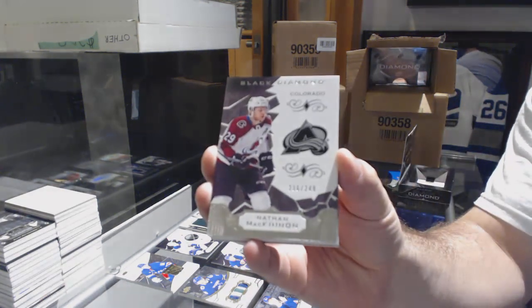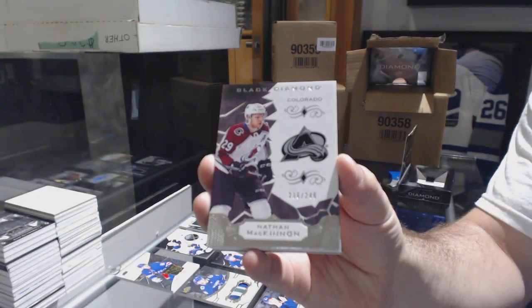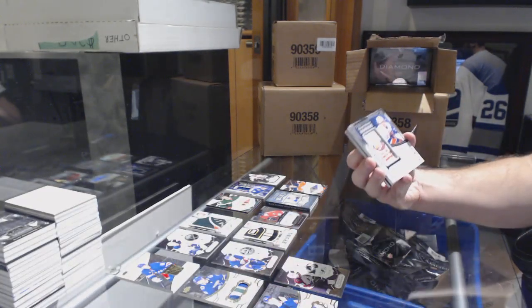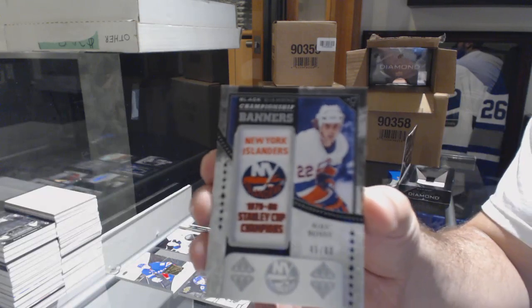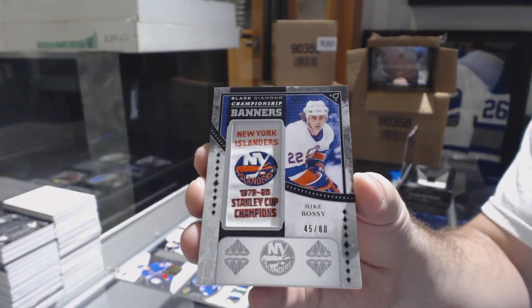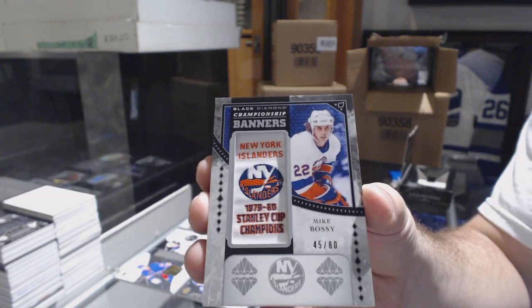Card number two: number 249, Nathan McKinnon. Card number three: championship banners number 280, Mike Bossy.